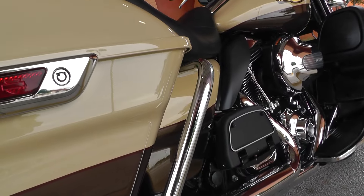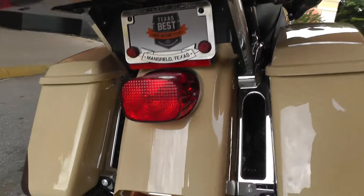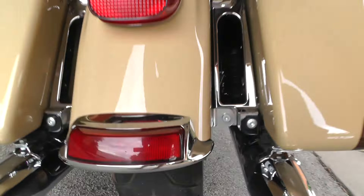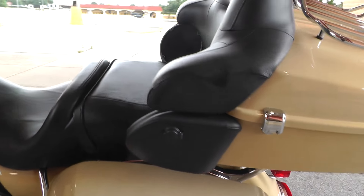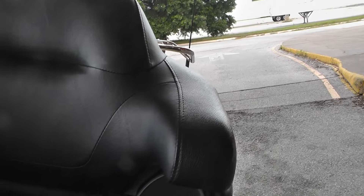That's your rear crash bars right here. Nice Dunlop tire with plenty of tread. Big two-up seat, nice backrest, a little armrest for your passenger. Rear speakers.